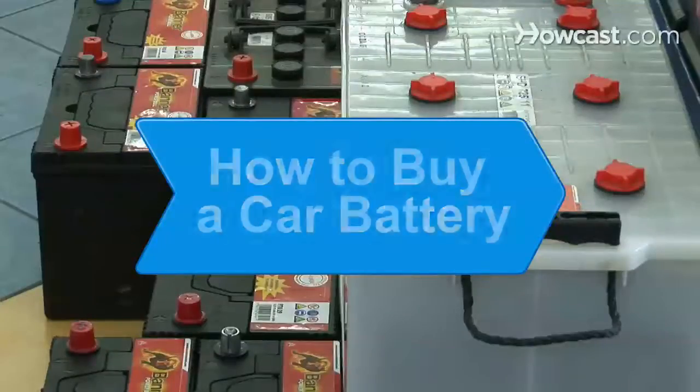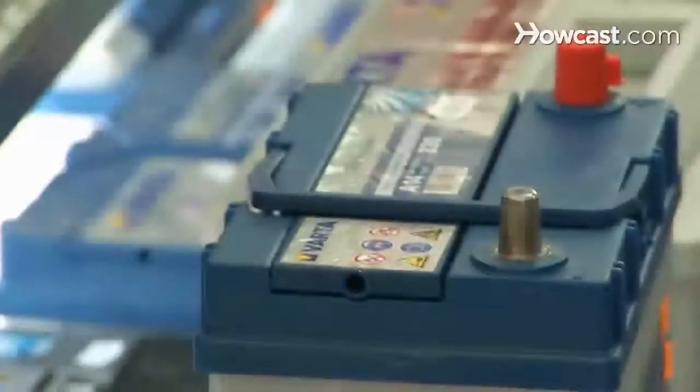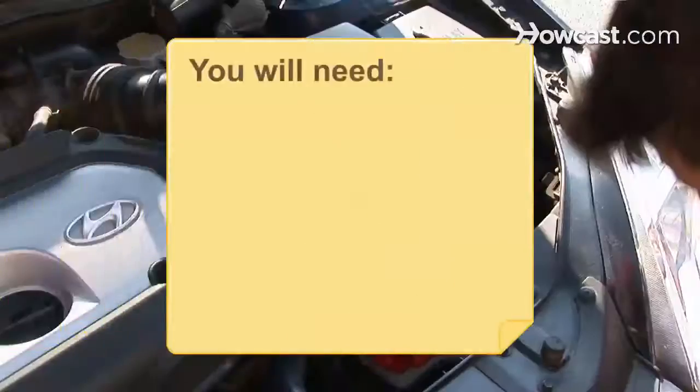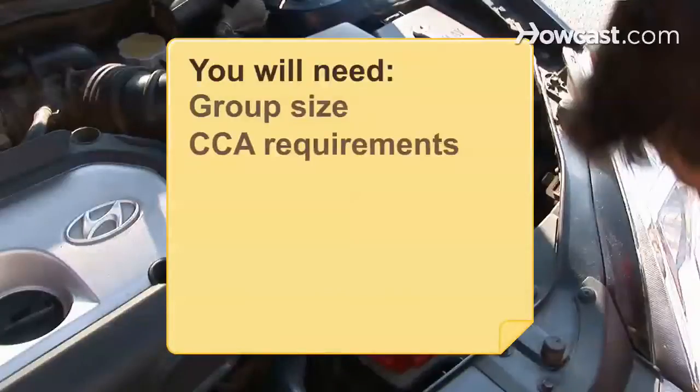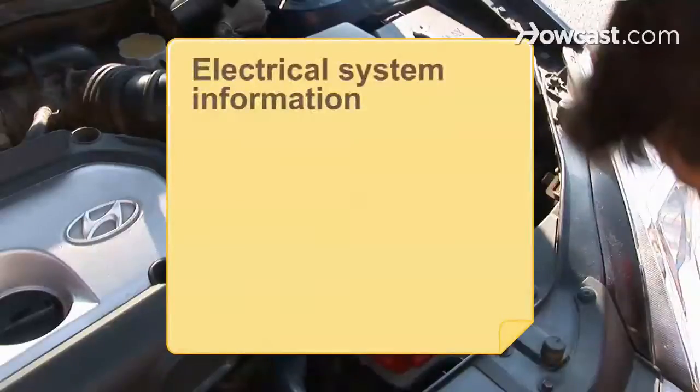How to Buy a Car Battery. If you're buying a new battery for your car, there are several factors you need to consider to ensure you get the right battery. You will need your car's group size, CCA requirements, owner's manual, reserve capacity, a manufacturer date, and electrical system information.